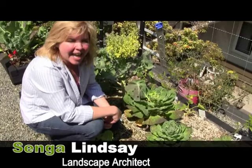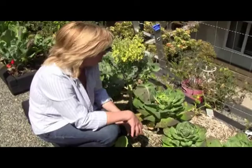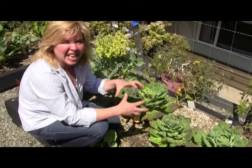Hi, my name is Senga Lindsay. I'm a landscape architect and today we're going to talk about what's eating my garden. The number one most annoying and prolific pest in any edible garden is the aphid. There's green aphids, there's black aphids. They literally suck the life juices out of your edibles and regular plants.